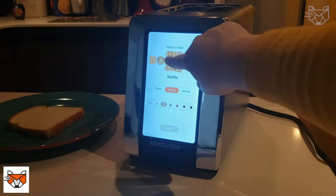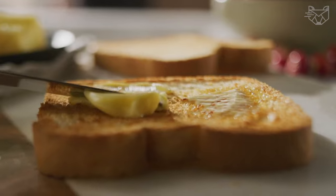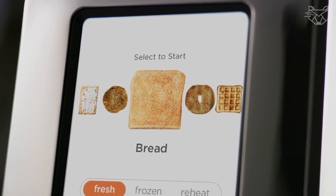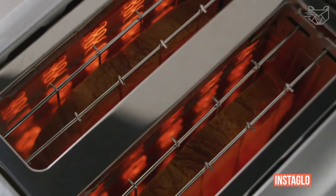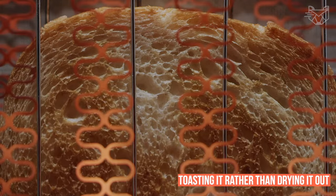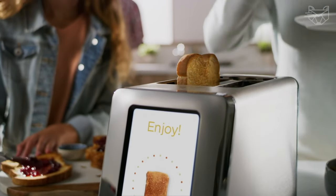The Revolution R180B High-Speed Touchscreen Toaster is your new perfect home gadget, featuring a touchscreen interface with six preset algorithms for quality toasting of a wide range of products. This toaster features an ultra-fast and efficient Instaglow heating system that heats the bread quickly, toasting it rather than drying it out — so it becomes crispy on the outside but soft and delicious on the inside.